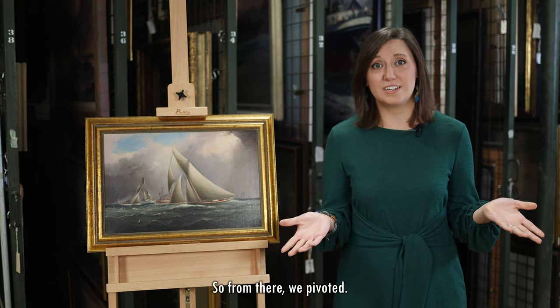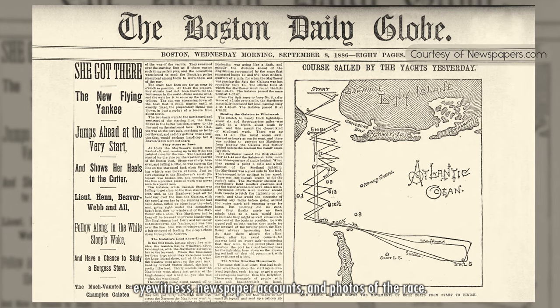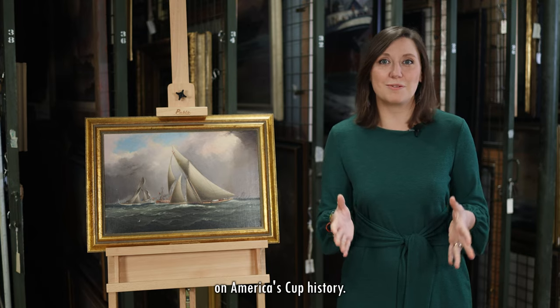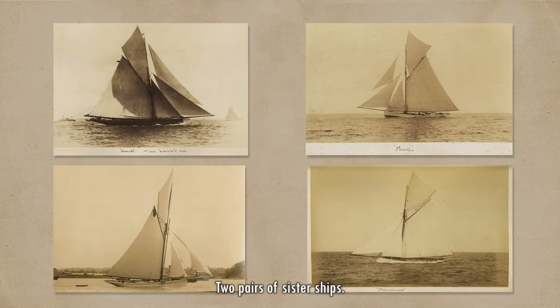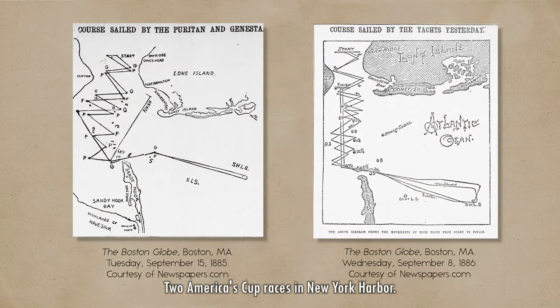So from there, we pivoted. Jean began to return to primary sources — eyewitness newspaper accounts and photos of the race, books and online sources, and even one of the world's leading experts on America's Cup history. And everything pointed to a new story: two pairs of sister ships, two challenges for the Cup, two America's Cup races in New York Harbor.